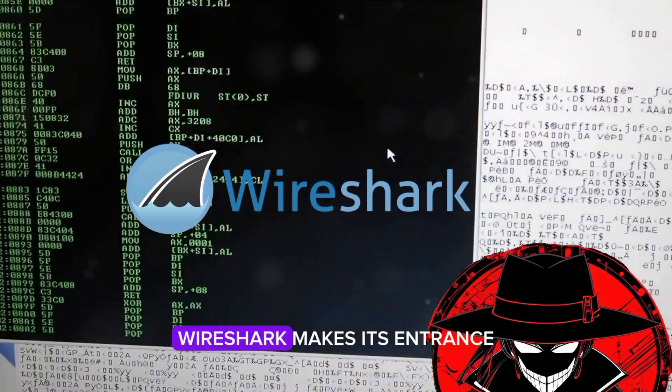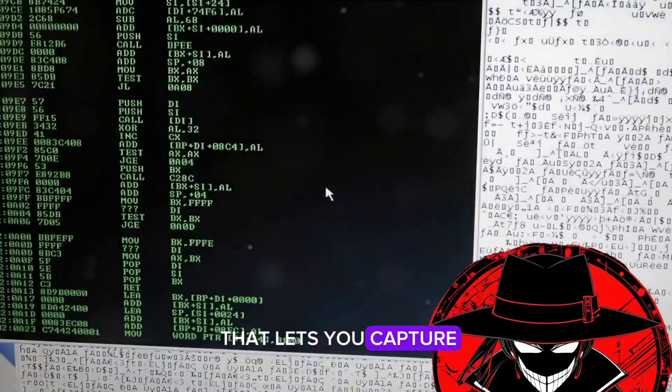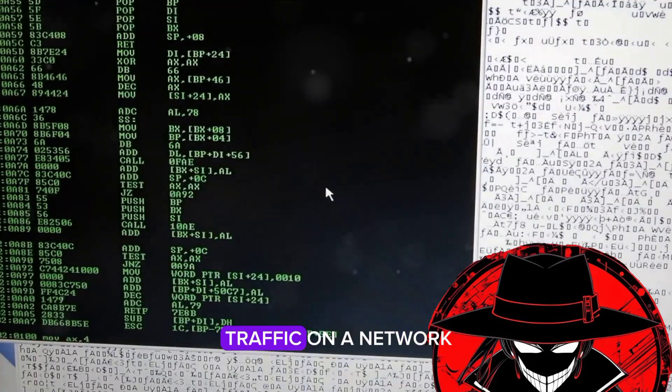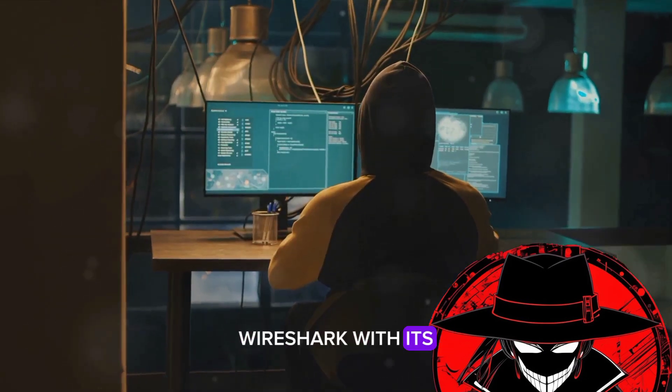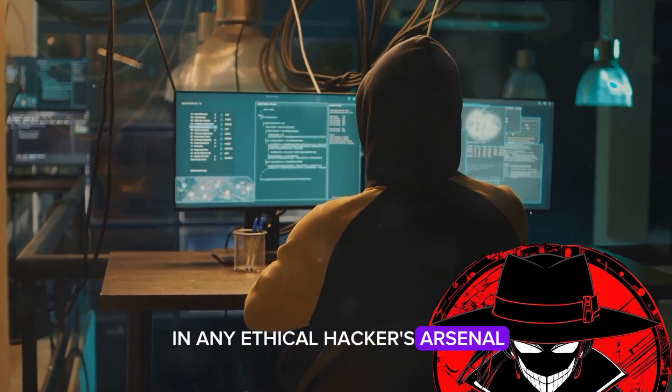Next, at number 9, Wireshark makes its entrance. A network protocol analyzer that lets you capture and interactively browse the traffic on a network. Wireshark, with its deep inspection of hundreds of protocols, is an invaluable tool in any ethical hacker's arsenal.